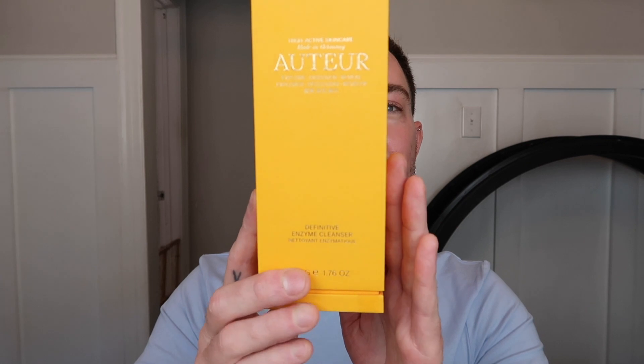Welcome back to the channel, you guys. Today we are going to be talking about a newer brand — newer to me at least — that has been getting a lot of uptick and popularity recently that I've been seeing on social media and magazines. And the brand that I am talking about, if you've not guessed already, because we love luxury brands here at this channel, is Auteur.